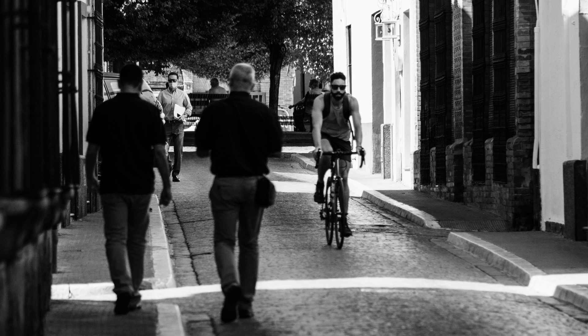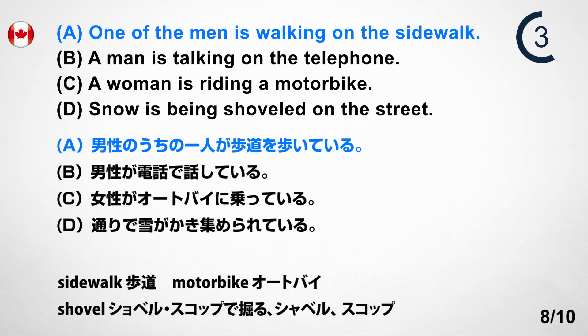Number 8. Look at the picture. A. One of the men is walking on the sidewalk. B. A man is talking on the telephone. C. A woman is riding a motorbike. D. Snow is being shoveled on the street. Answer: A. One of the men is walking on the sidewalk.